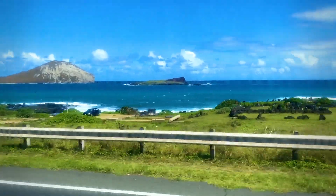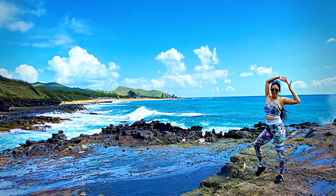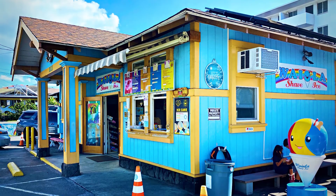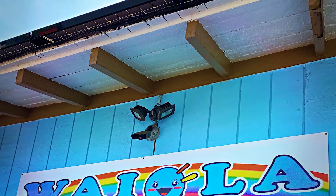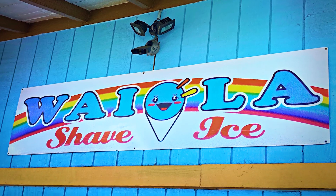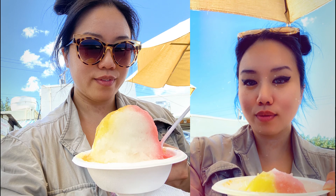I continued taking a shuttle to Waimanalo Beach towards the zoo and just stayed on as it circled back towards Waikiki. Of course I had to try how Hawaii does shaved ice, so I went to Waiola and it was the fluffiest ice I've ever tasted. I think the flavors I got were mango, tiger's blood, and lilikoi.